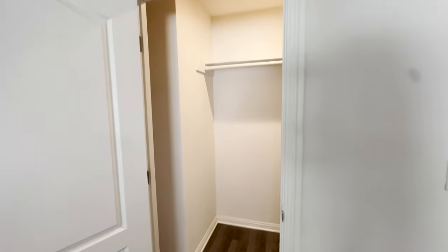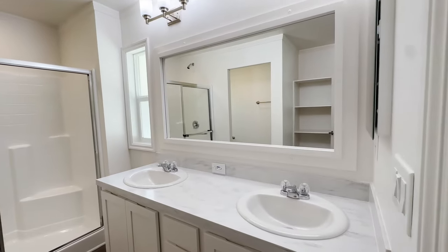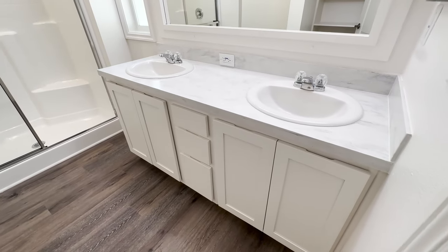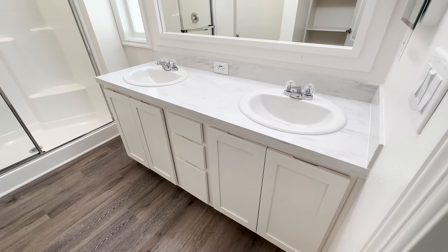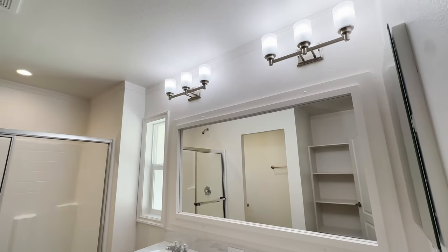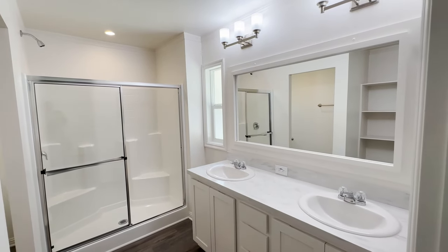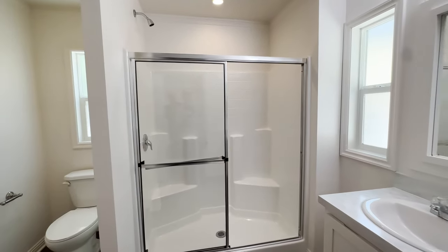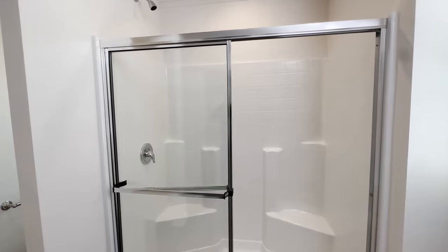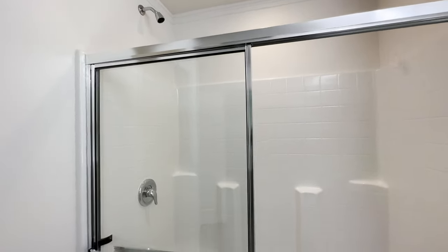Now we're going to move into the master bathroom. We added a his and her sink with a bank of drawers in the middle. Standard, these homes come with one sink, but we extended the countertop to fit his and her sinks and a bank of drawers down the middle. Our customers really appreciate having that bank of drawers in the master bathroom. We also have a nice large walk-in shower. You could do a tub shower combo, a tile shower, or a rainforest shower — check out other videos we've done to see some beautiful shower options.